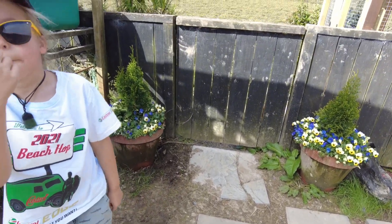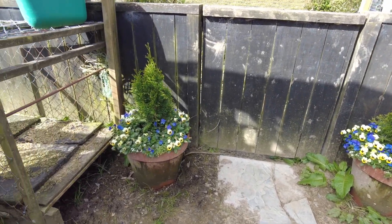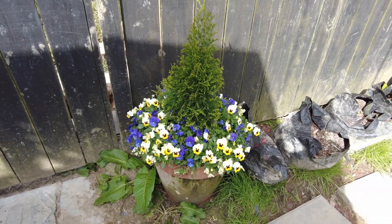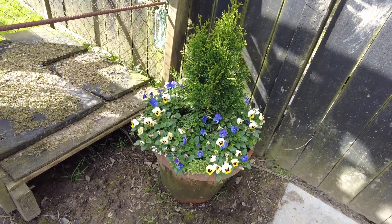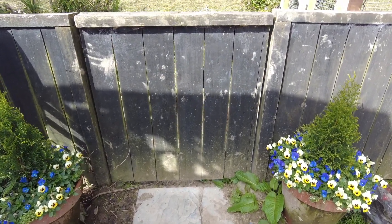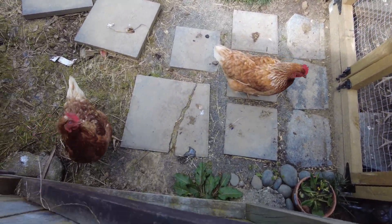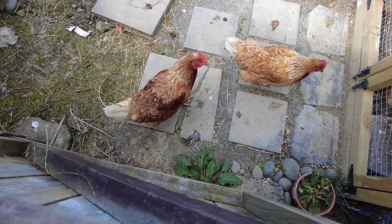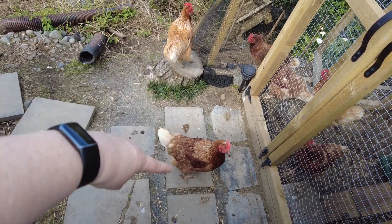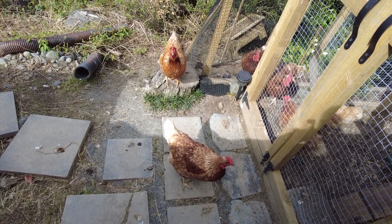Here are our pots that are flanking the gate that Finny wanted us to do — they look really pretty. This one here definitely gets way more sun than the other one, so the violas are a little bit more developed on that side. In a sea of mud, there's some pretty stuff. And over here we have two escaped chickens — this is Butter and Toast. These guys keep getting out, so I know where it is and we've got to figure that out.